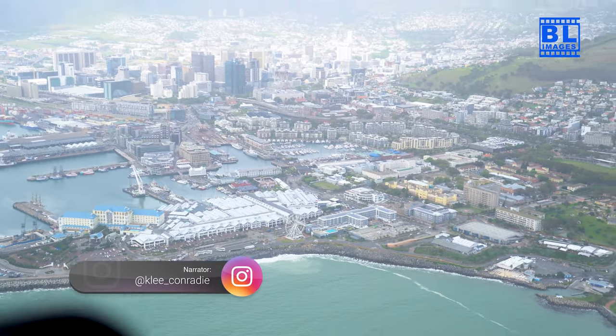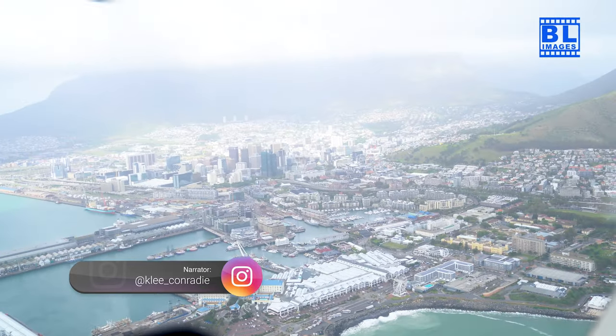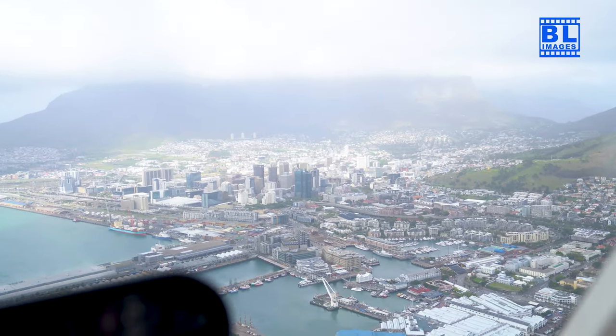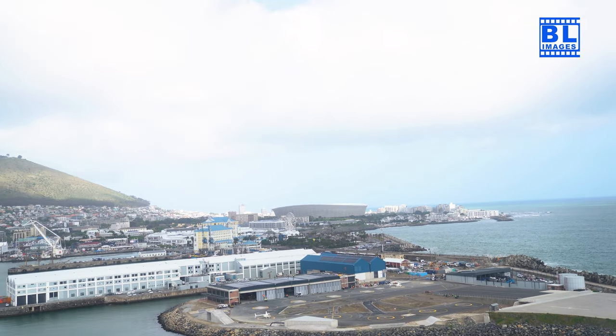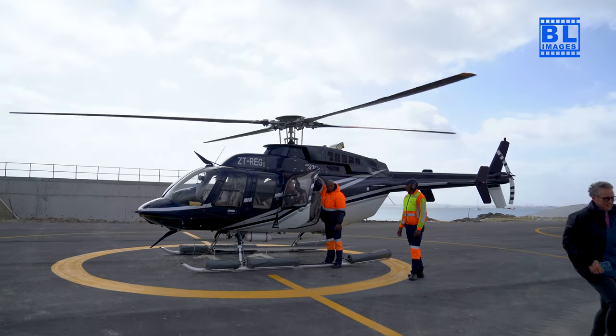What an incredible adventure soaring above the mother city! If you've enjoyed this aerial symphony, don't forget to like, subscribe and share this video. Until our next sky high exploration, may your days be filled with the wonder of new perspectives. Have a great day.